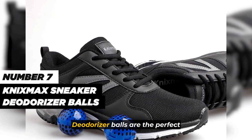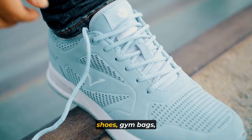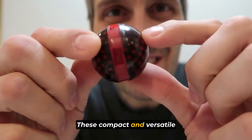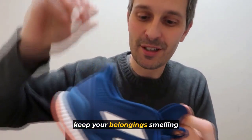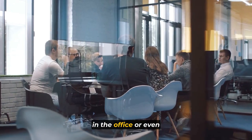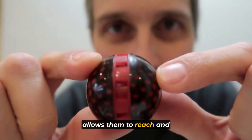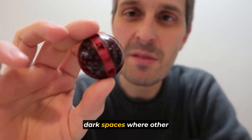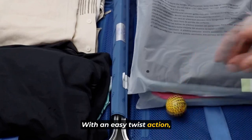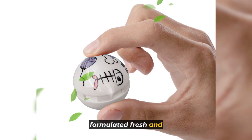Next on our list, the Nix-Max Sneaker Deodorizer Balls are the perfect solution for eliminating unpleasant foot odors from shoes, gym bags, lockers, and more. These compact and versatile deodorant balls are designed to keep your belongings smelling fresh and clean, whether at home, in the office, or even in your car. Their small and round shape allows them to reach and absorb odors in tight, dark spaces where other fresheners might not fit. With an easy twist action, you can open the deodorizer balls to release their specially formulated fresh and clean scent.